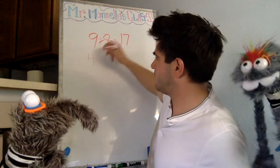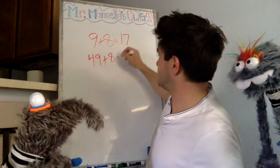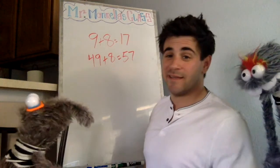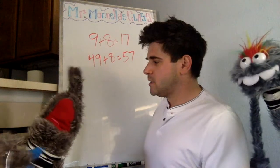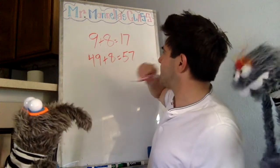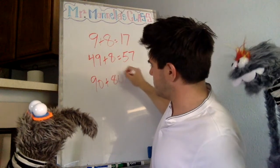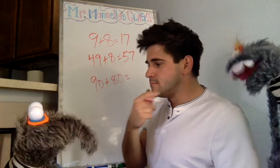All right, what's 49 plus eight plus eight? Well, it's probably 57. Not probably — it definitely is. Oh it is! Nice. Absolutely is. All right, see how these patterns work? Let's try something else.